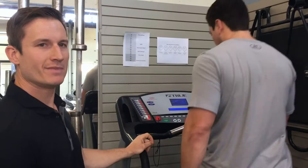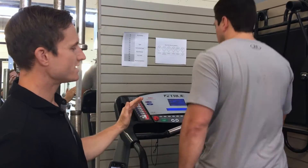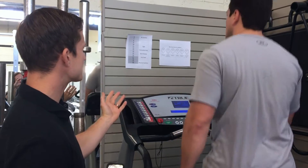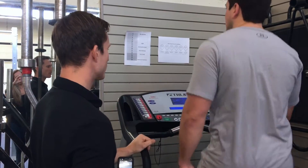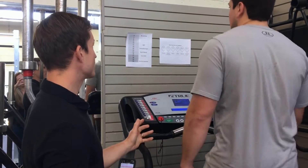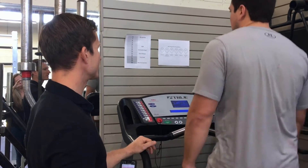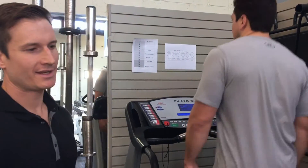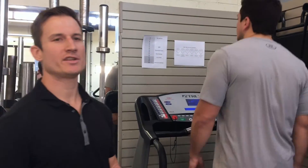Every minute, we're going to increase the incline and check in with Ben to ask how hard the exercise feels. Right now he says it feels light, and his symptoms haven't changed. So every minute, we'll continue to check in and see if his symptoms change.